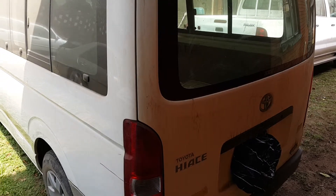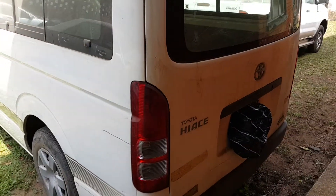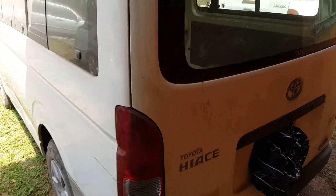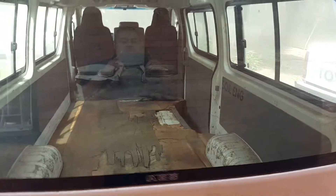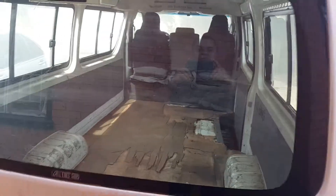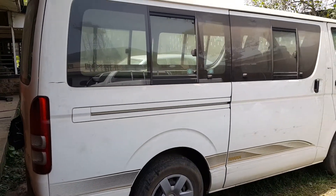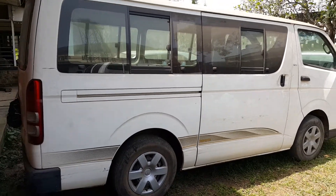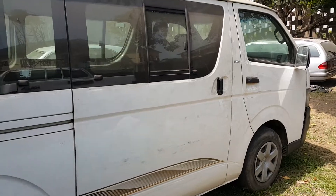Hello, welcome to Mummy Girl Cars UK. Today we have a Toyota Hi-Ace 2008 that's up for sale. This is the back end view of the vehicle. As you can see there are no seats in it, and I've been told it did not come with seats. It's not been used for almost three years. It has 40,000 miles on the clock.